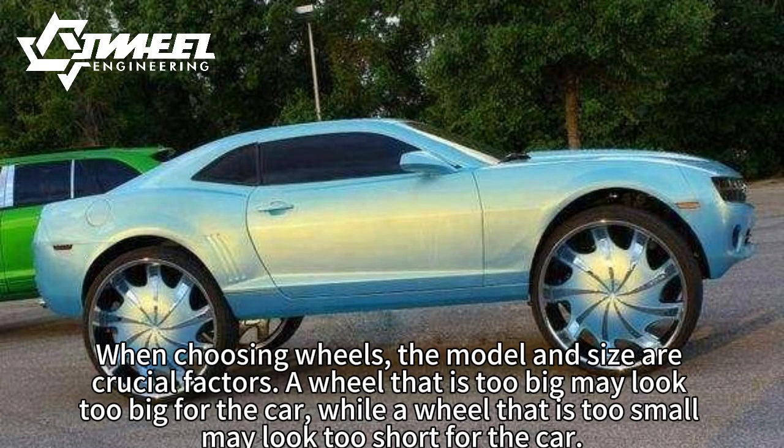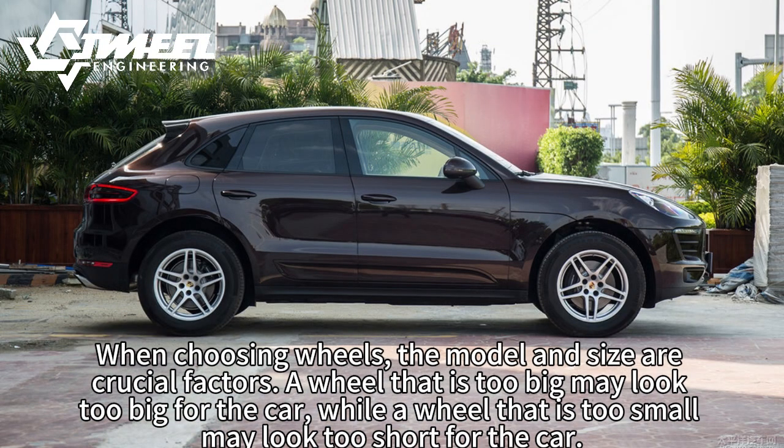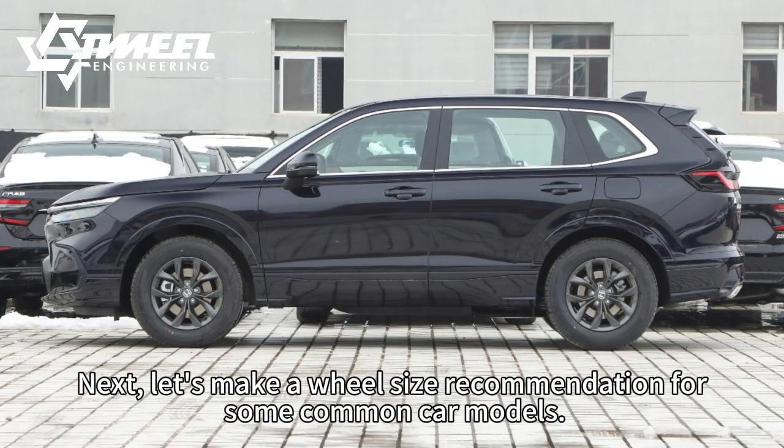Let's talk about wheel size. When choosing wheels, the model and size are crucial factors. A wheel that is too big may look too big for the car, while a wheel that is too small may look too short for the car. Next, let's make a wheel size recommendation for some common car models.